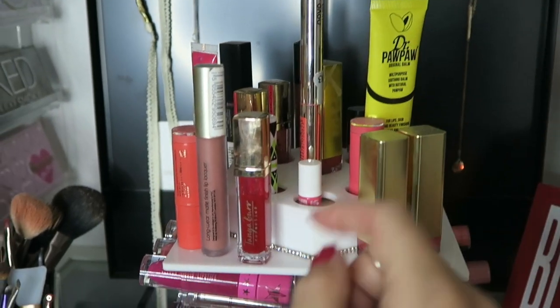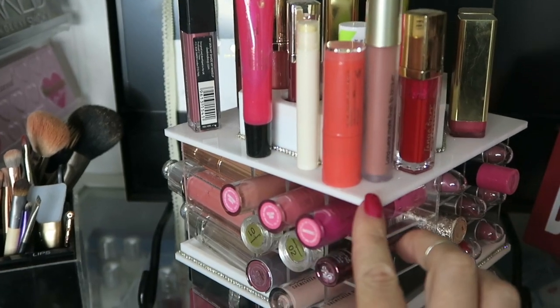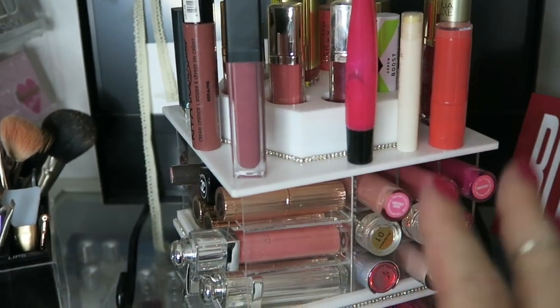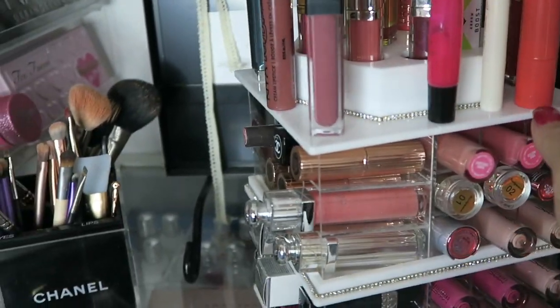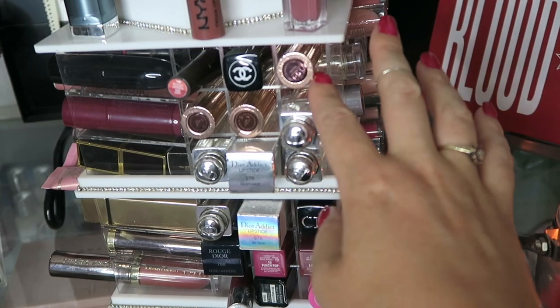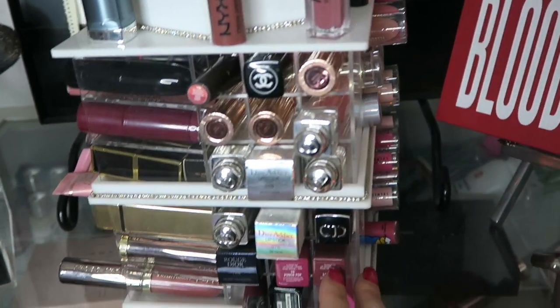Dr. Pawpaw is in there — amazing stuff. There's also an Arrol in there that I really like and an ELF. All of these I use as work lipsticks just to get through them. Some of the brands I've got: Benefit, Chanel, Charlotte Tilbury, Dior, more Christian Dior...